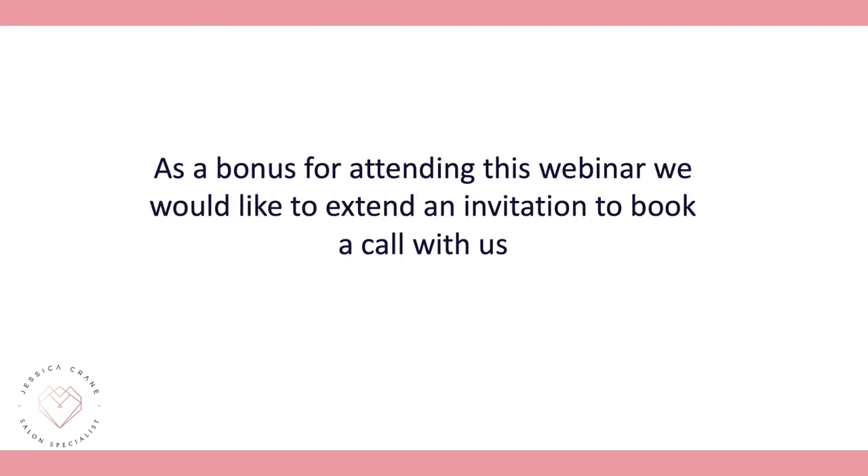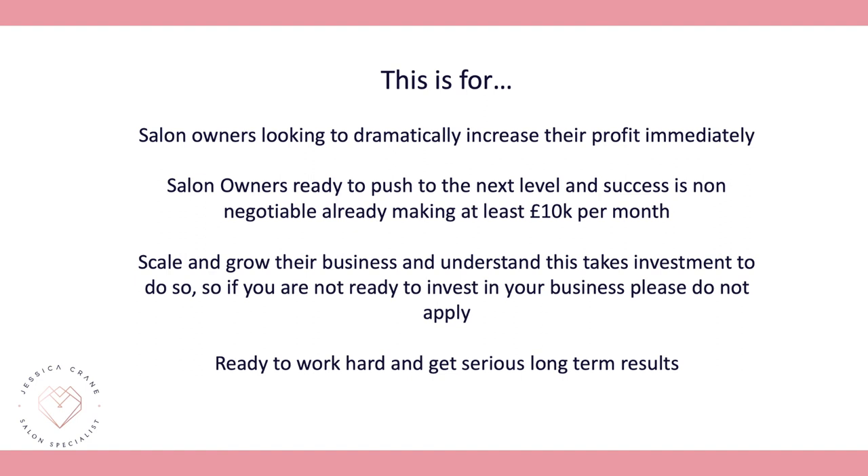As a bonus for attending this webinar, we'd like to invite you to book a call with us — but these calls are not for everybody. They're for salon owners looking to dramatically increase profit and ready to see massive results, ready to push to the next level where success is non-negotiable. This is for salon owners making at least £10,000 per month, ready to scale and grow, who understand that working with us is an investment. If you're not ready to invest, please do not apply.